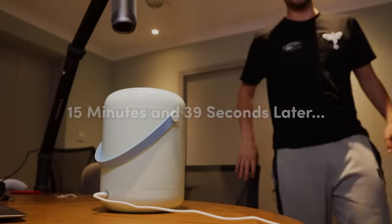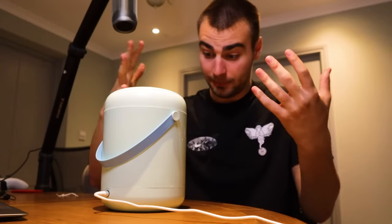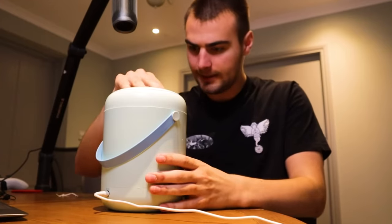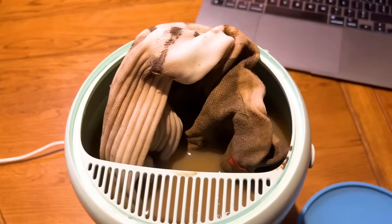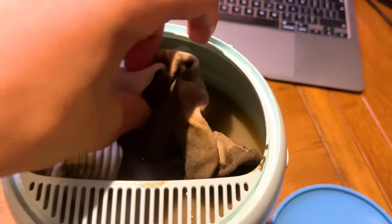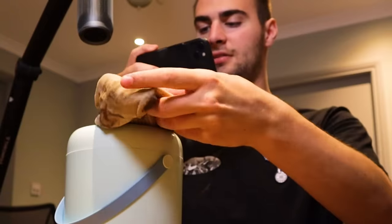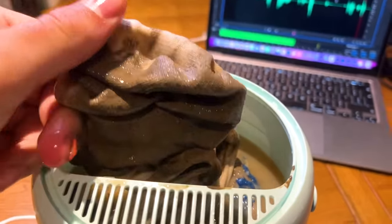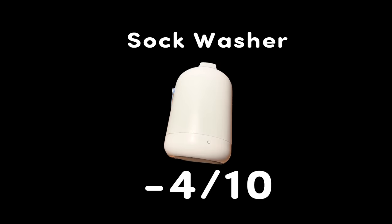Let's see if this has worked. I'm really not sure what to expect — is it going to be completely clean or half clean? It hasn't done anything. They're just soggy and grey and brown. I might as well not even have put them in there. Can I give negatives? Minus 4 out of 10.